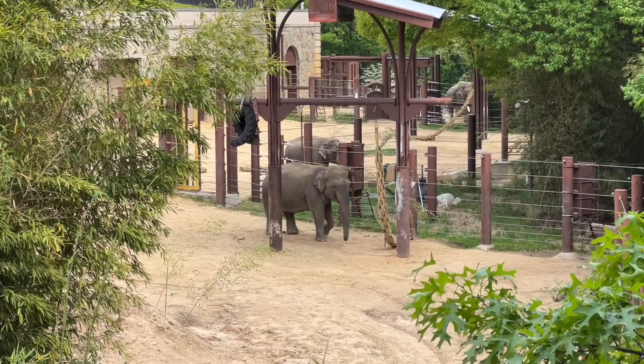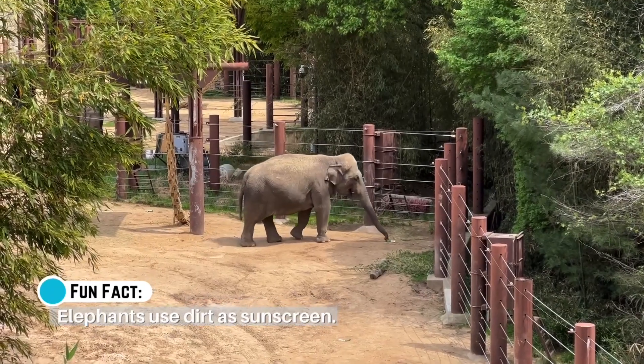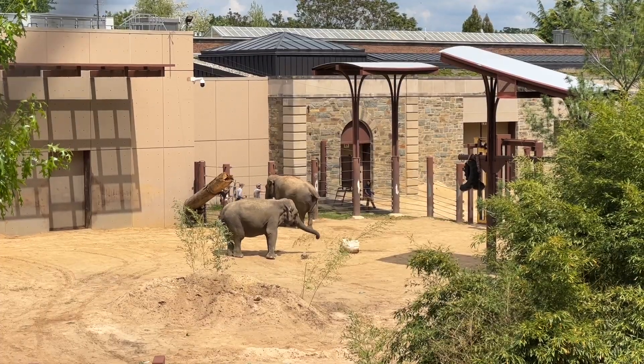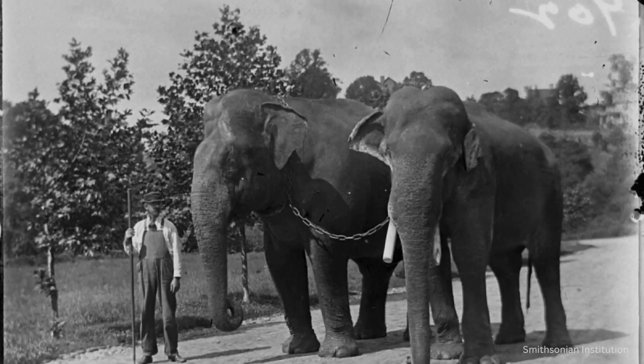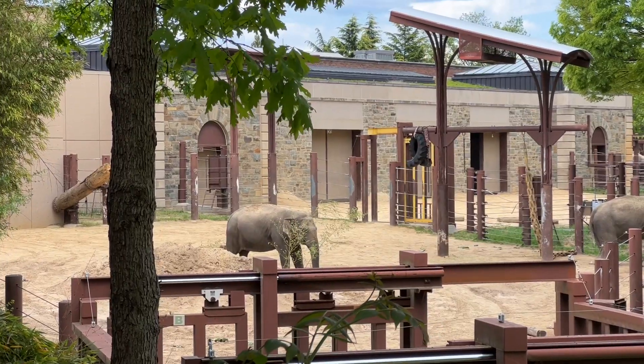Now for one of the sweetest animals in the entire zoo. The zoo's first elephants came from a circus. In 1891, a locally based circus that used to keep its animals at the zoo during the winter decided to permanently give the zoo two elephants, and their names were Dunk and Gold Dust. They got their own elephant house here in 1903.